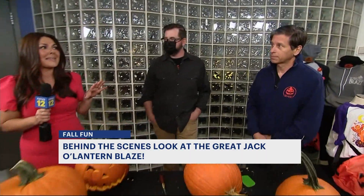So for someone who has never been, walk me through what they can expect. So this is a completely immersive experience. It's got synchronized lighting, it's got sound, and it's dozens of installations — all sorts of different scenes. Pumpkins all over, above you, below you, all over the place.